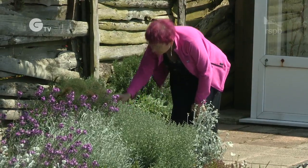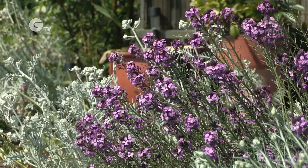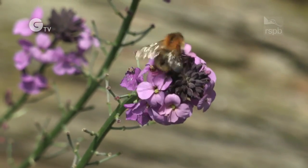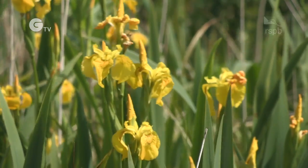Alison Noyes runs a B&B on the Dungeness estate near the release site. After attending a bee talk last year, she planted three lots of Bowls Mauve Everlasting Wallflower, which is particularly good for the short-haired bumblebee — a long-tongued bee. It's easy to grow and relatively cheap. She also planted yellow flag iris, which is an absolute must for long-tongued bees, of which the short-haired bumblebee is one.